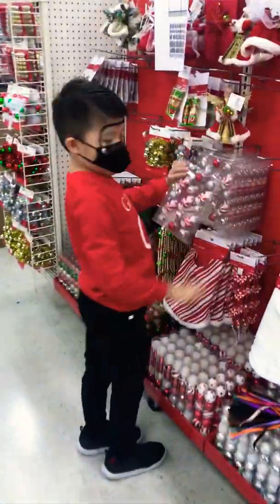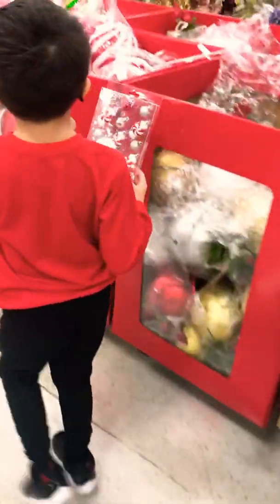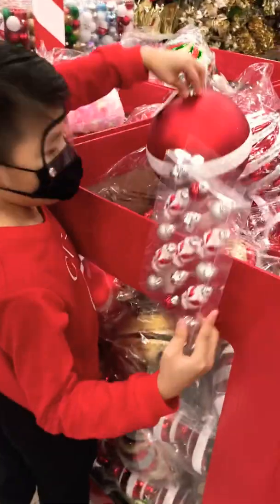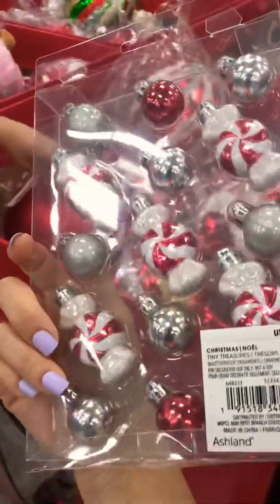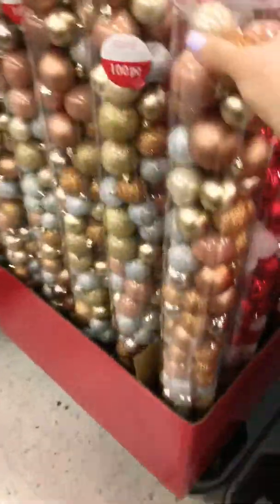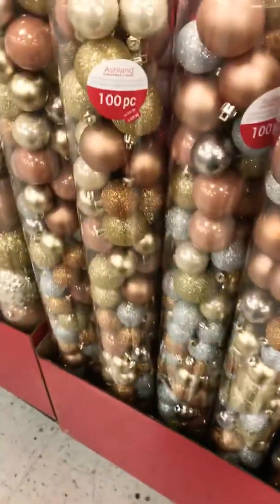Let's see the comparison. This one is 9.99 — same price — but you get the little ones and you can get a whole bunch of them too. There are a hundred pieces in here.